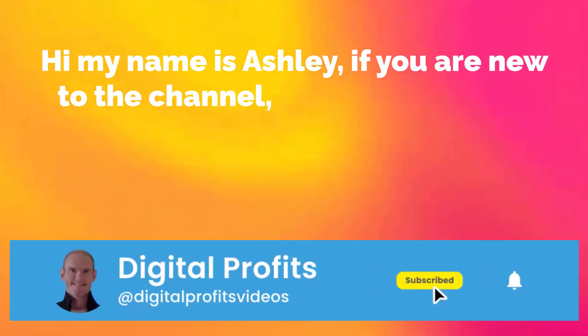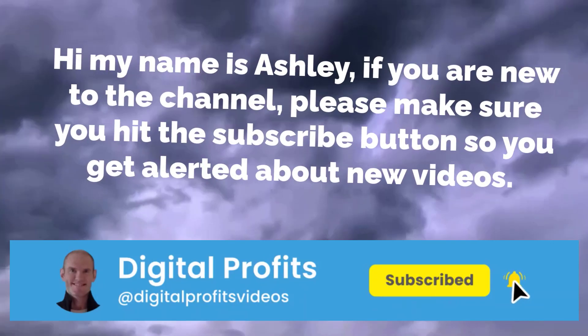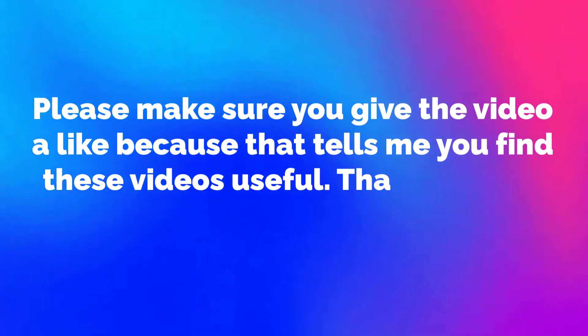My name is Ashley. If you're new to the channel, please make sure you hit the subscribe button so you get alerted about new videos. Please make sure you give the video a like because that tells me you find these videos useful.